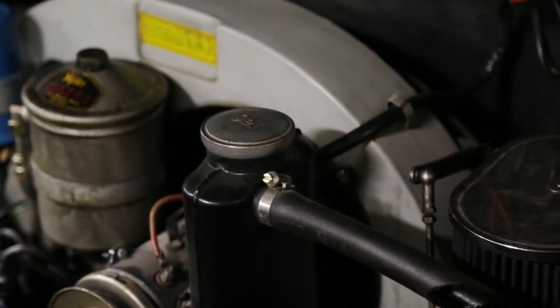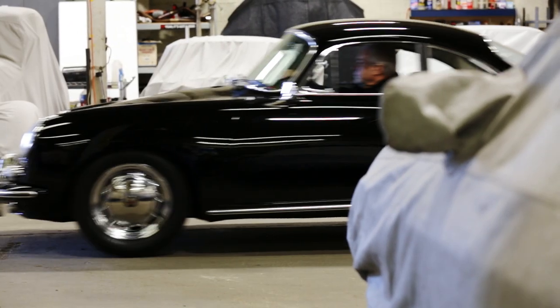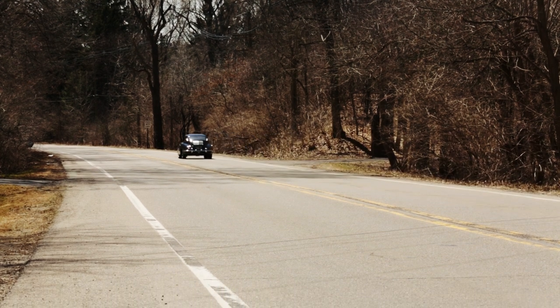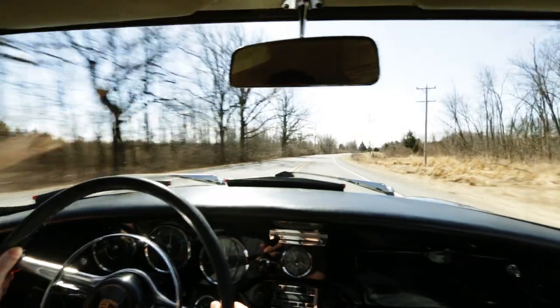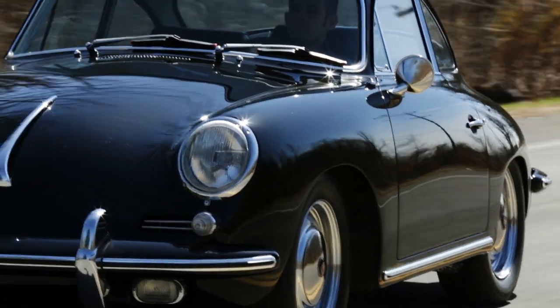Bill's car is the last and most powerful of the 356s. It has a 1.6-liter flat 4 that makes about 95 horsepower, which is amazing when you consider that the Volkswagen started with about 25. Driving it today, the 356 does feel slow, but it's still amazingly precise. The unassisted steering is really direct. The brakes are good for their time too — the last 356s had disc brakes at all four wheels. Lift off the throttle and you instantly feel the whole drivetrain lurch. Don't do that in a turn.